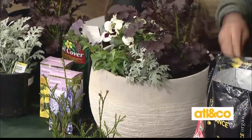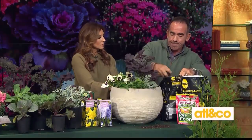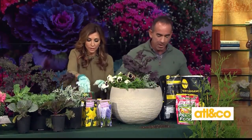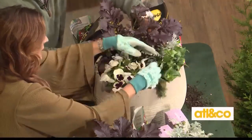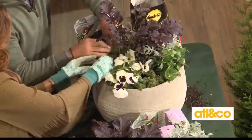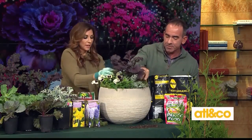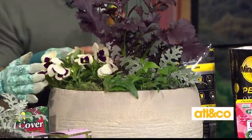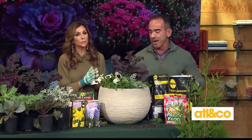We're going to finish it off with some reindeer moss — that is my new favorite finishing touch on all my pots. Just spread it across the top, and the best part is it holds moisture so your pot doesn't dry out as quickly. Look at how quickly we put that together — you have whites, purples, and greens. It's going to look great.